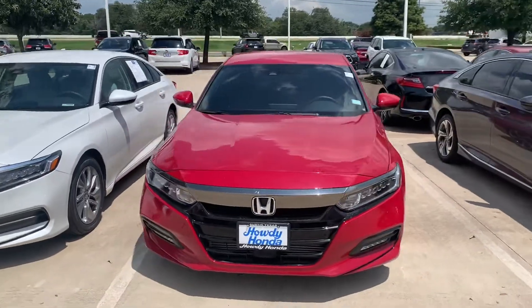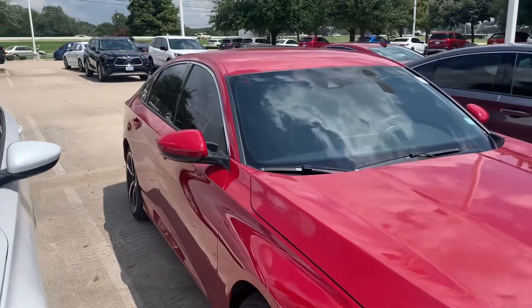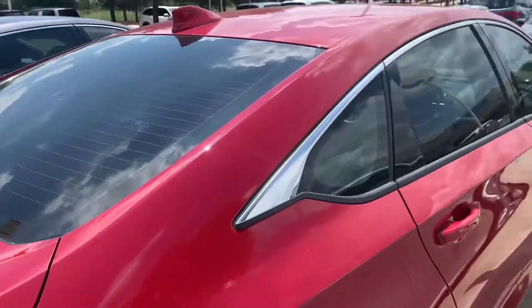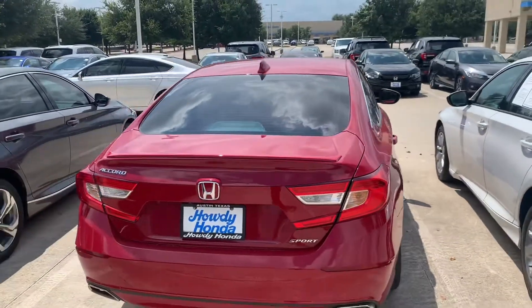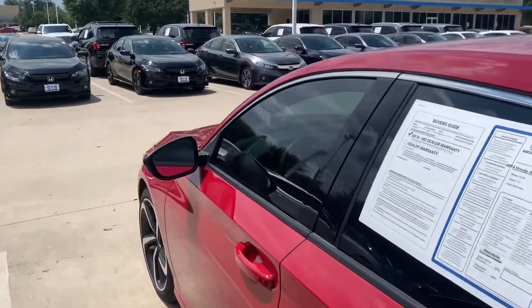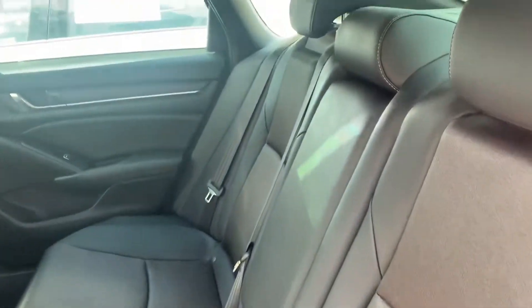Hey there, Thomas here at Howdy Honda. This is the 2019 Honda Accord Sport. That's your backup camera, Bluetooth, dual exhaust. Certified pre-owned, 1.5 liter turbo.